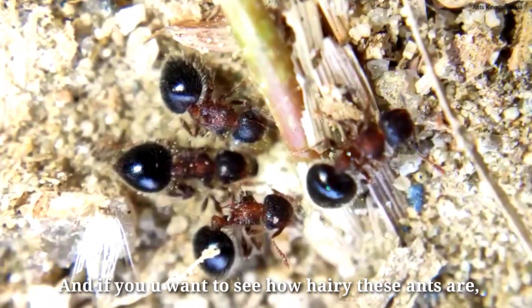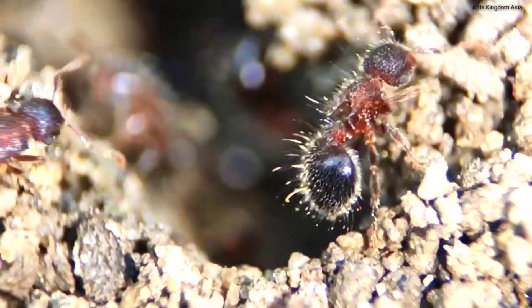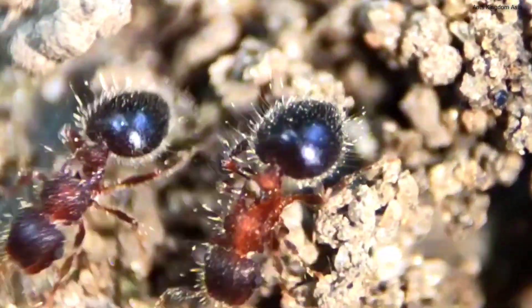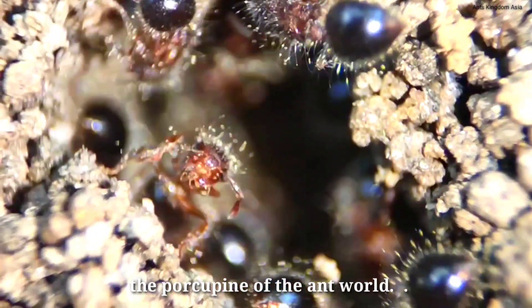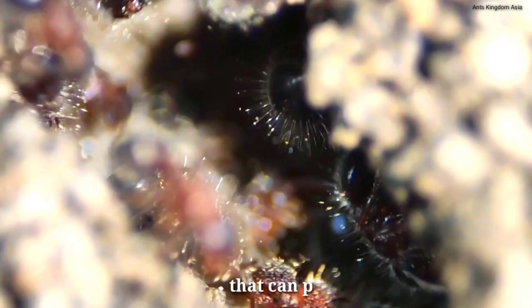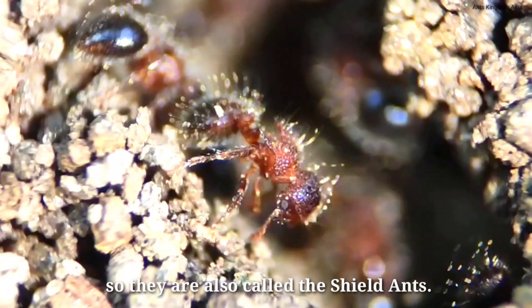And if you want to see how hairy these ants are, just look at this. With all of these straight hairs all over their bodies, these ants look like the occupying of the ant world. Not only do these ants have thick hairs that can protect them from their enemies, they also have top-armored bodies, so they are also called shield ants.